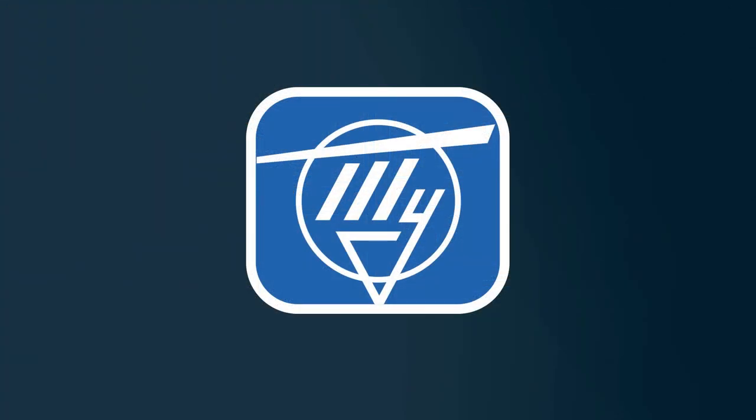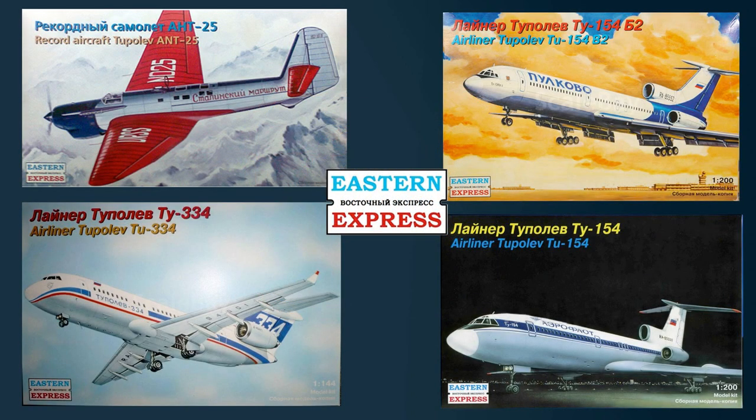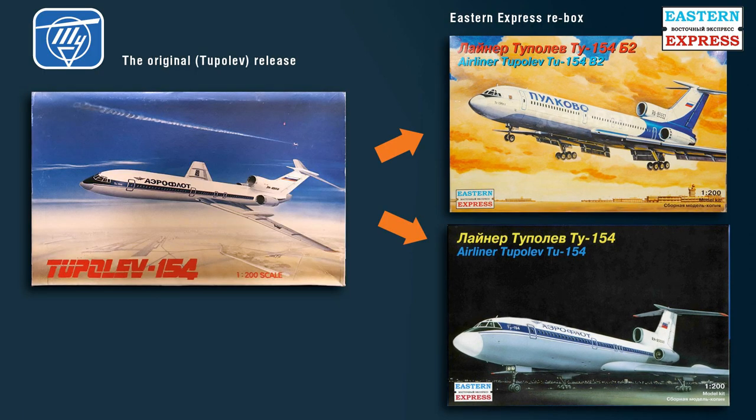In the beginning of the 2000s, the company officials lost interest in kit production. All three molds were sold to Eastern Express, and the kits became available in Eastern Express boxes. Eastern Express still sells the TU-154B2 kit, and it also has the TU-154. Unfortunately, Scalemates mentions Eastern Express's TU-154 kit as a new tooling, when in fact it's a re-boxing of the original Tupolev kit.